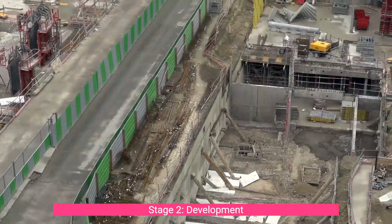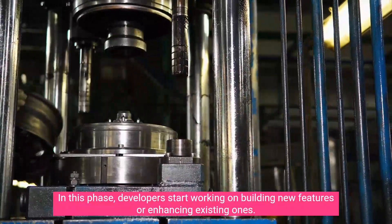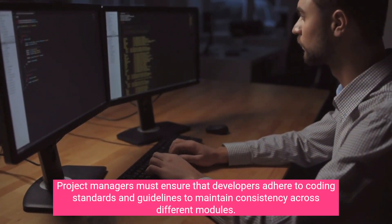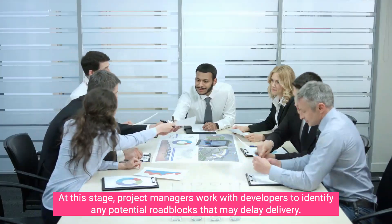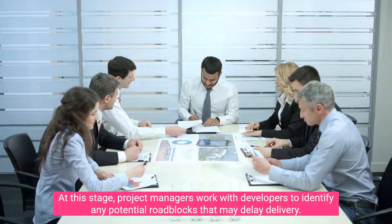Stage two: Development. In this phase, developers start working on building new features or enhancing existing ones. Project managers must ensure that developers adhere to coding standards and guidelines to maintain consistency across different modules. At this stage, project managers also work with developers to identify any potential roadblocks that may delay delivery.